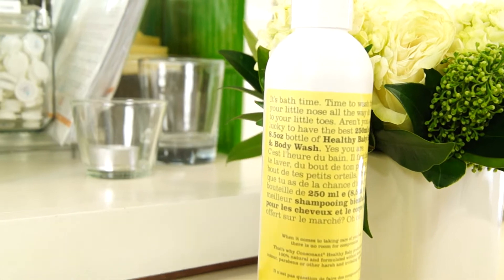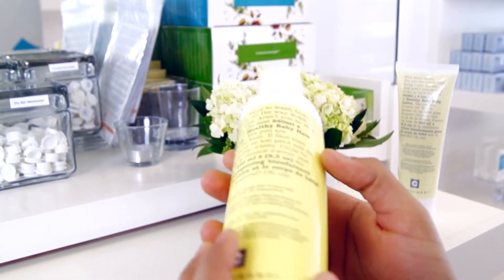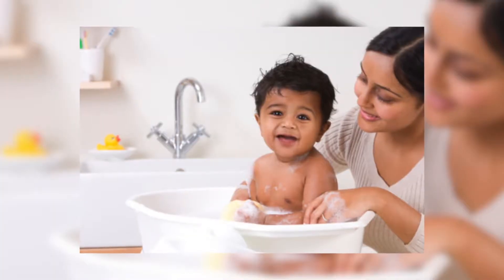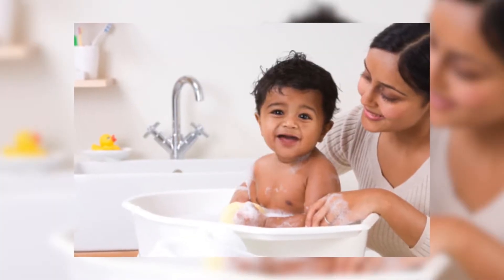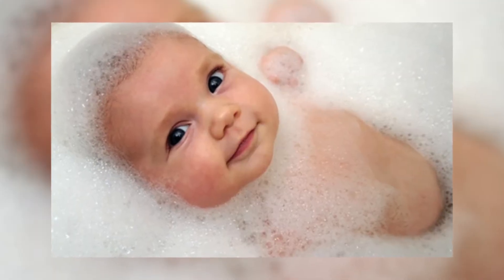When it comes to wash products, there are really two things that are important. One is the surfactant — every cleansing product needs to have a surfactant — and then the other would be the botanicals that are replenishing any potential drying that might come from using a surfactant. A surfactant is what actually does the cleansing. A surfactant lowers the surface tension of water so that it can grip onto dirt and impurities and facilitate that washing away.